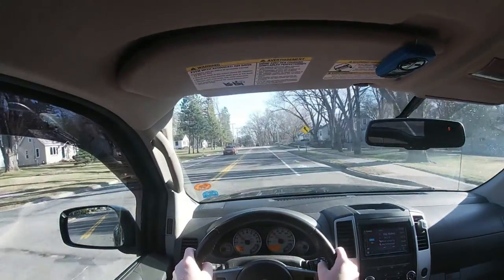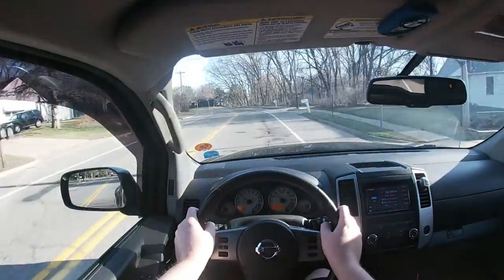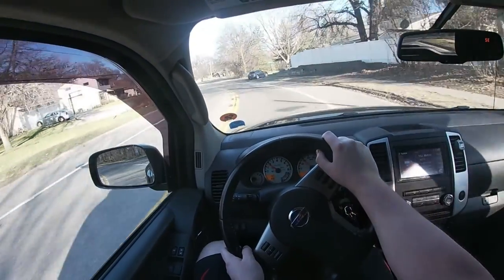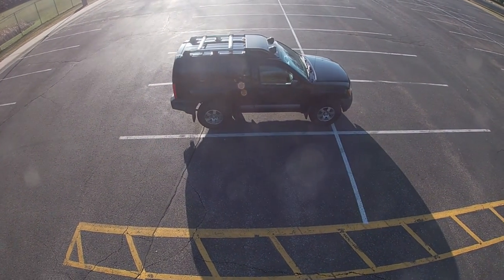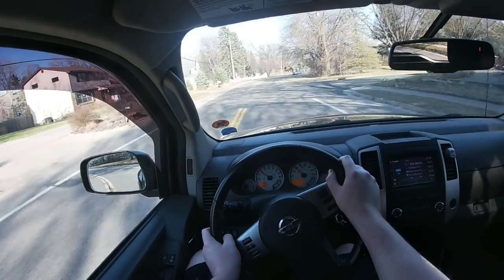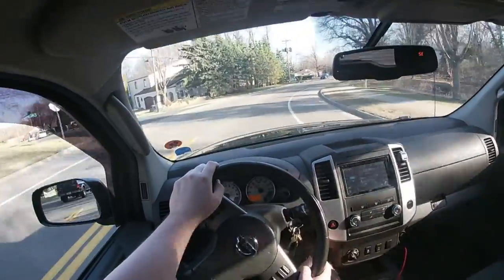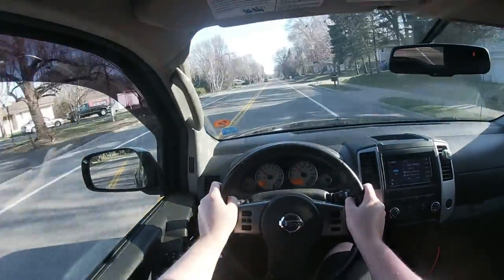Looking around the interior one last time, you'll see that everything is mostly harder plastics. It looks alright, but the whole theme is tough and durable. You don't see fancy wood trim, a sunroof, or massaging seats — that's not the point of this vehicle. It's a little utilitarian but also usable on the road. Now let's talk about the exterior of the Nissan Xterra Pro 4X.